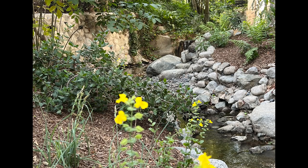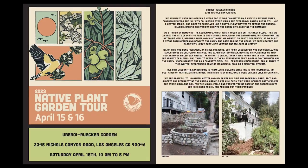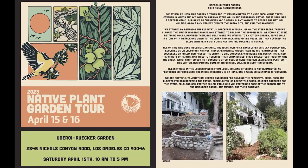In 2022, our efforts were rewarded when our garden was included in the Theodore Payne Foundation Native Plant Garden Tour.